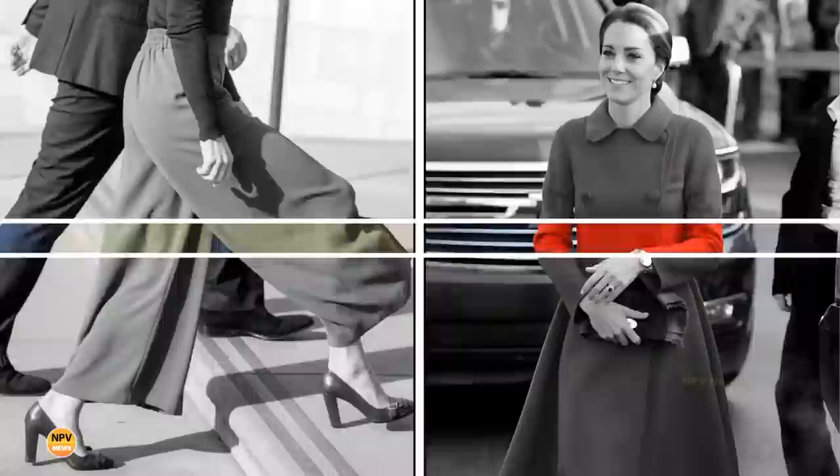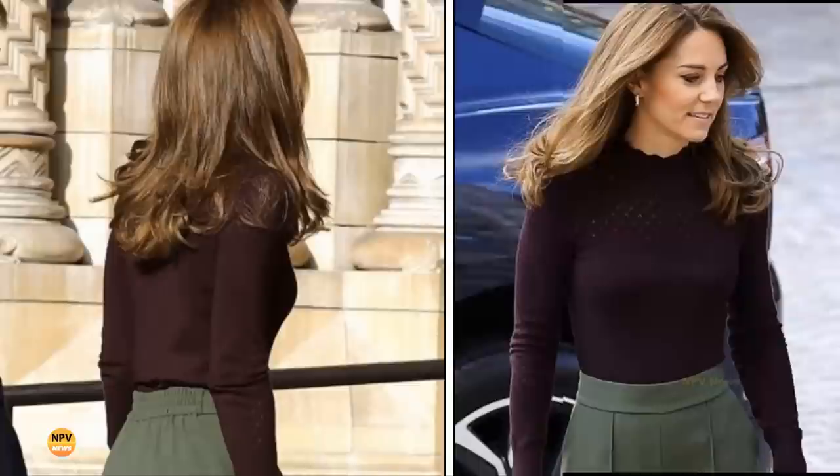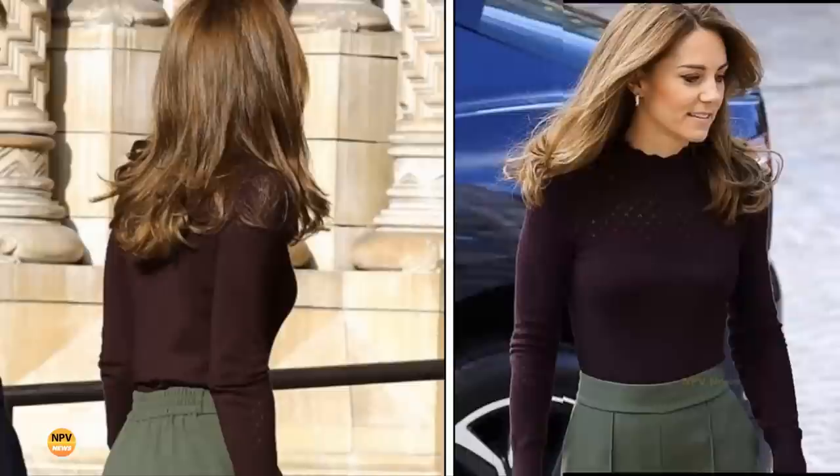Catherine's quilted bag is from Chanel's fall/winter 2016–17 collection, featuring a patterned handle made from enamel and brass, plus the company's iconic logo on the front. Catherine wore her Asprey London earrings — 18ct gold hoops designed to look like intertwining oak leaves, from the company's Woodland Collection, featuring pavé diamonds. Catherine stepped out looking more gorgeous than ever in her perfect fall outfit.